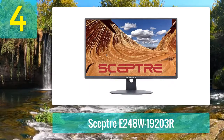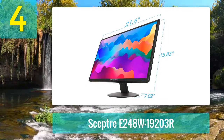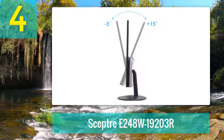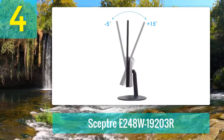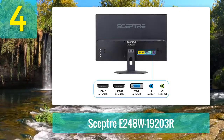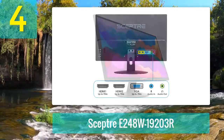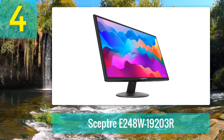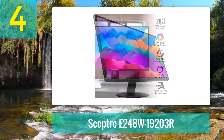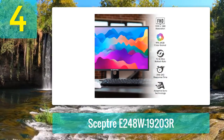Coming in at number four: Sceptre E248W. You may not be as familiar with Sceptre as a brand, but this is another great monitor to consider. It's one of the most affordable 24-inch monitors on our list, though it doesn't skimp on specs. You'll get full HD resolution and a 75Hz refresh rate, rear-firing built-in speakers, and adaptive sync to match your graphics card with the monitor.